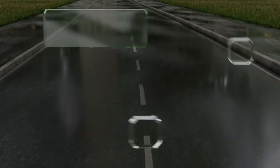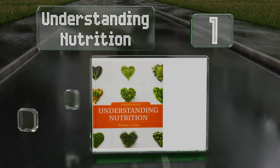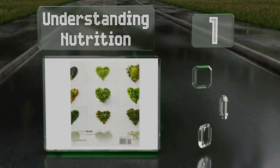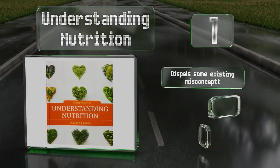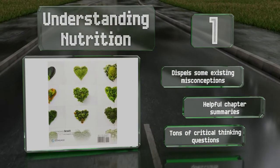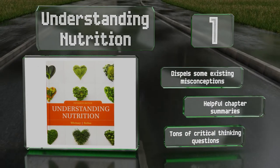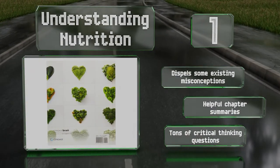Taking the top spot on our list: the 15th edition of Understanding Nutrition uses recent data and research to explain everything from the anatomy of the digestive tract to world hunger and global food shortages. It employs a lively and approachable writing style to motivate and engage readers, dispels existing misconceptions, and includes helpful chapter summaries and tons of critical thinking questions.